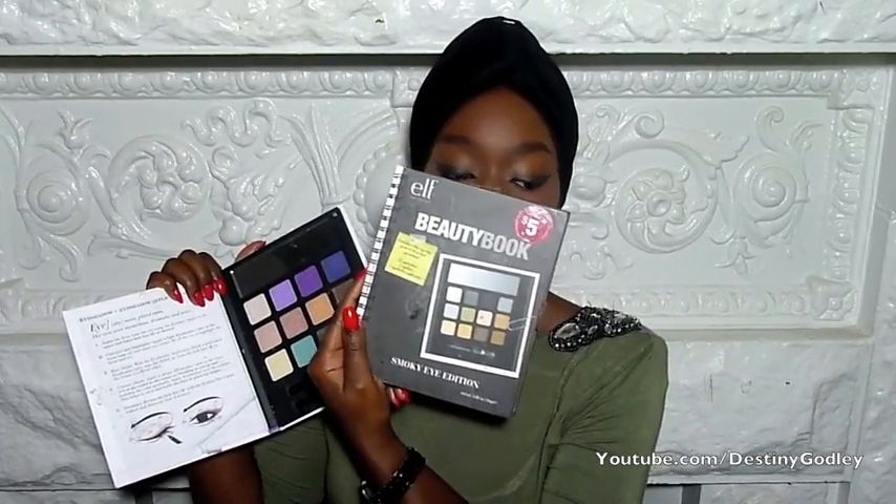They come in a cute little book format — very portable. You can stack these up on a shelf, they're great for storage and for traveling, they have a little mirror, they're inexpensive, and they're great for beginners. Even professionals can use them — I actually have my very first one here, the Smoky Eye Edition, which I've taken with me to jobs.